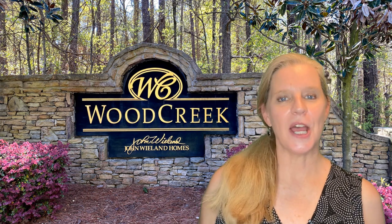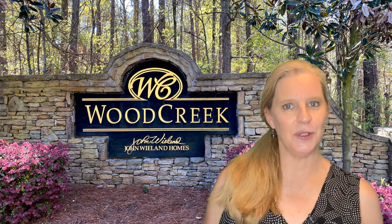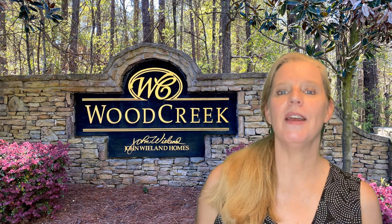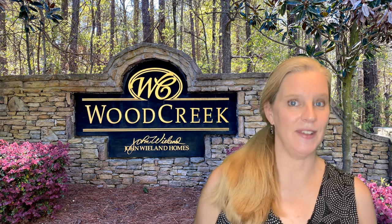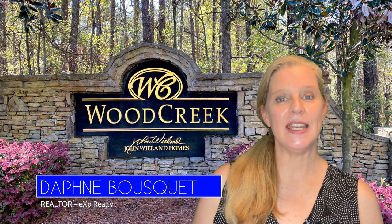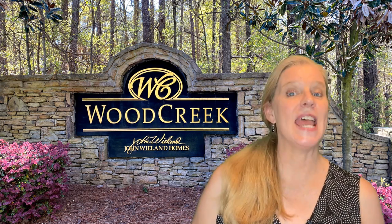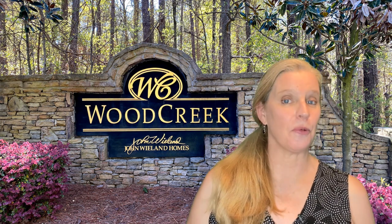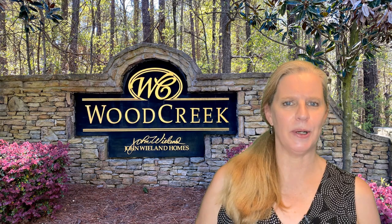Have you ever wondered what it's like to live in the Wood Creek neighborhood in Fayetteville, Georgia? Well, we are going to take a tour today, so let's dive in. Hi, I'm Daphne Bousquet with Fayette and Peachtree City Homes and Lifestyles for EXP Realty, and today's tour takes us through Wood Creek, and you are going to love this neighborhood.